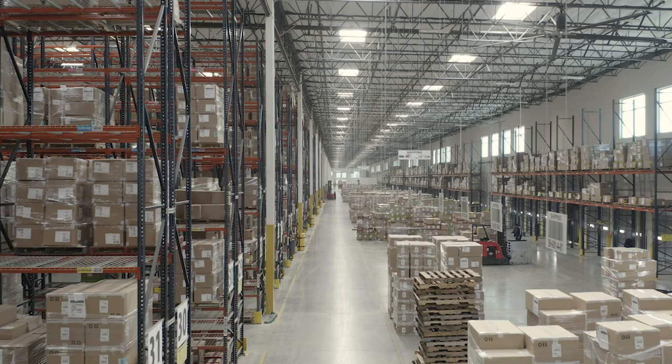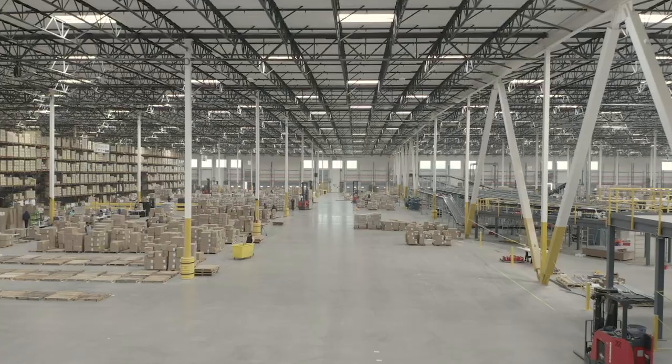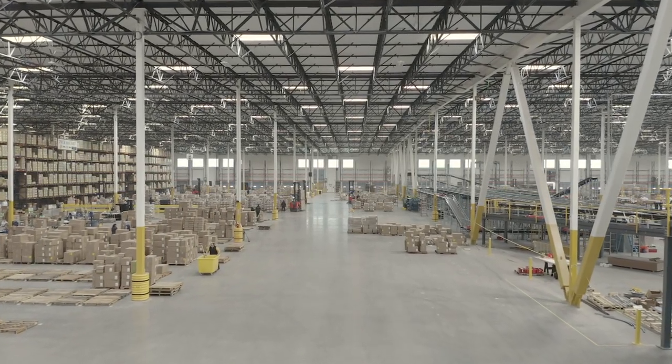Hello everyone and welcome to Southern California. What we'd like to do is take you on a journey through our distribution center here in Southern California, Calaris 1 and Calaris 2.